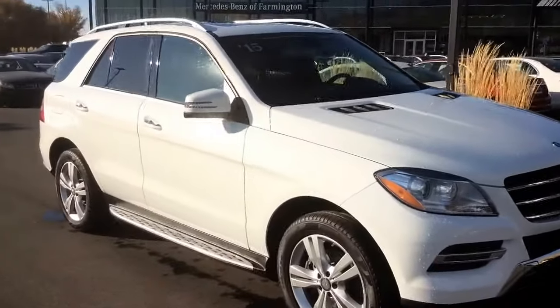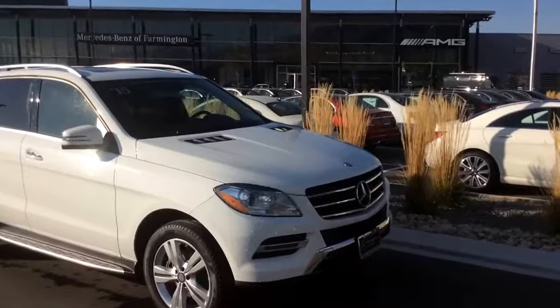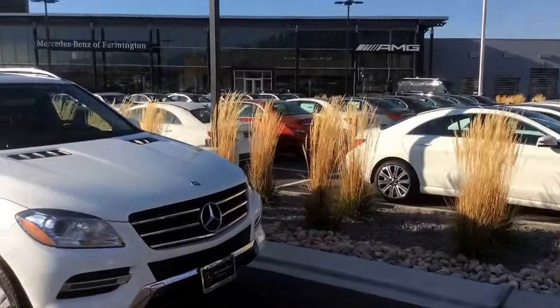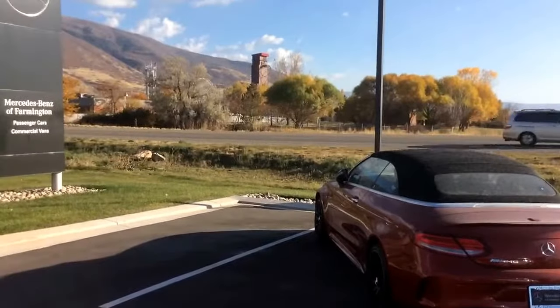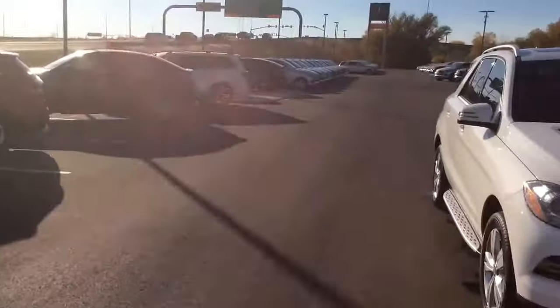There's a quick exterior tour of our vehicle. Our dealership is pretty phenomenal — we're the newest AMG Performance Center, located just slightly north of the Lagoon Theme Park here at the Park Lane exits off of Highway 89.